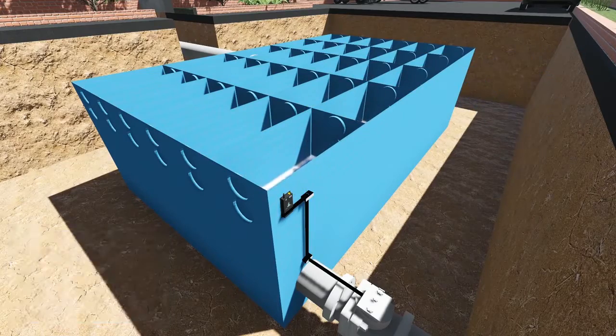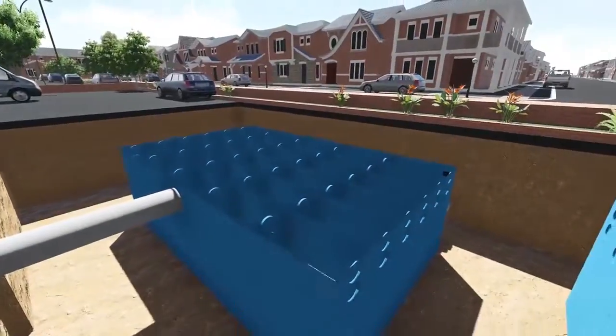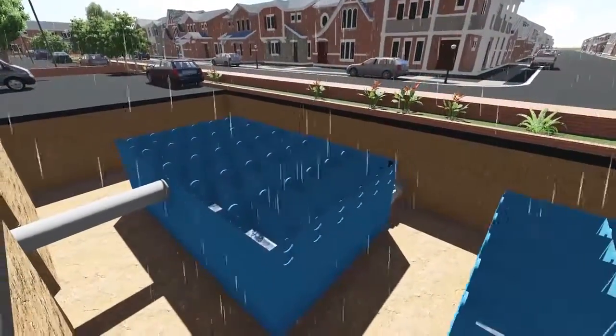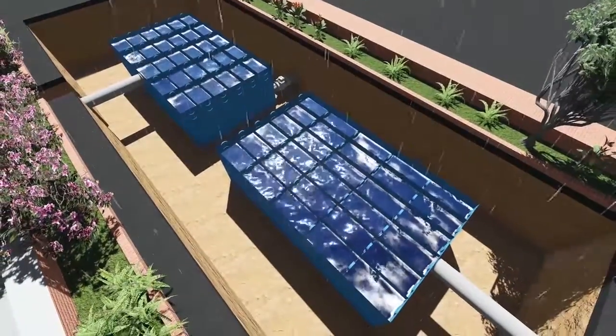When rainfall is predicted, Storm Harvester's telemetry connects with the tank, lowering the water to a safe level, so when the rain arrives all the necessary attenuation capacity is available within the tank.